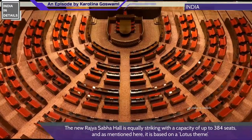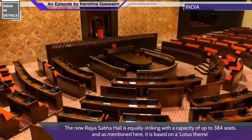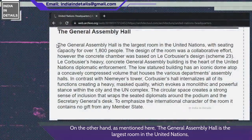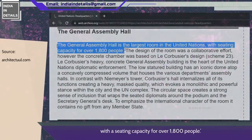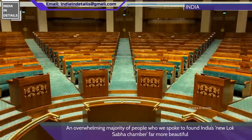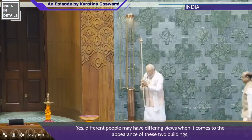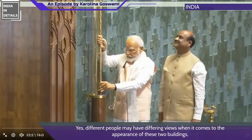The new Rajya Sabha Hall is equally striking, with a capacity of up to 384 seats, and it is based on a lotus theme — the lotus being India's national flower. The UN General Assembly Hall is the largest room in the United Nations, with seating capacity for over 1,800 people. An overwhelming majority of people we spoke to found India's new Lok Sabha chamber far more beautiful and aesthetically pleasing than the UN General Assembly Hall.